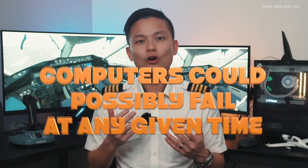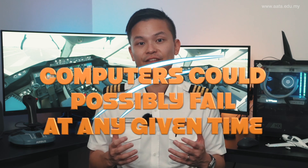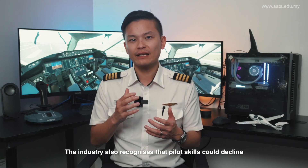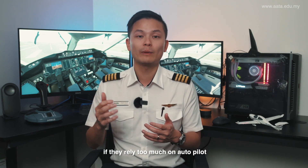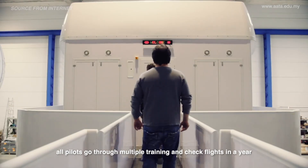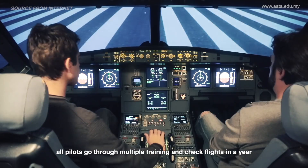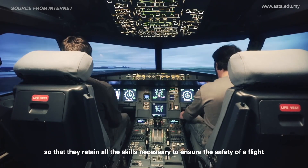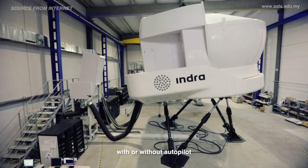Furthermore, computers could possibly fail at any given time, degrading their function or worse, stop functioning completely. The industry also recognizes that pilot skills could decline if they rely too much on autopilot. Therefore, all pilots go through multiple training and check flights in a year so that they can retain all the skills necessary to ensure the safety of a flight with or without autopilot.